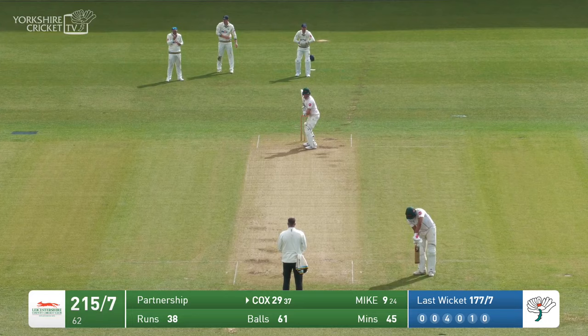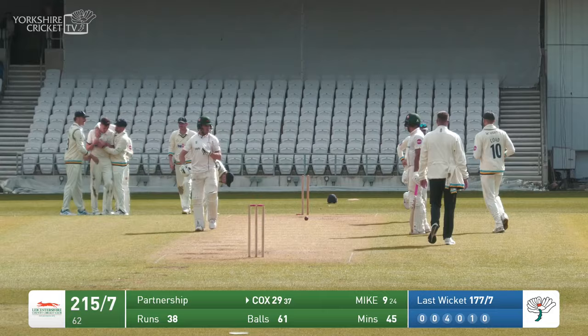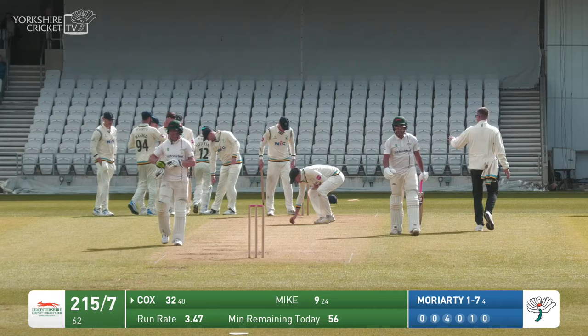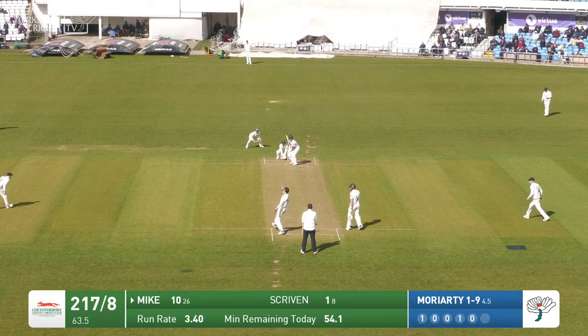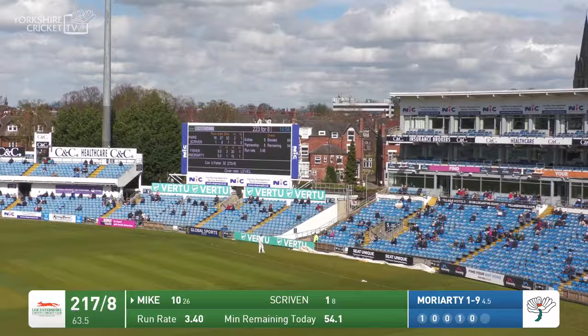Fisher will start his new over. Bowls — and he's bowled him! Straight through Ben Cox, and Fisher punches the air because that is his first wicket of the innings and indeed of the season. An important breakthrough — the partnership was beginning to build and have some promise as far as Leicestershire were concerned, but it's come to an end. Bowls, swung by Mike over square leg and over the boundary — bounces into the eastern terrace underneath the hotel, and that is the first maximum of the match.